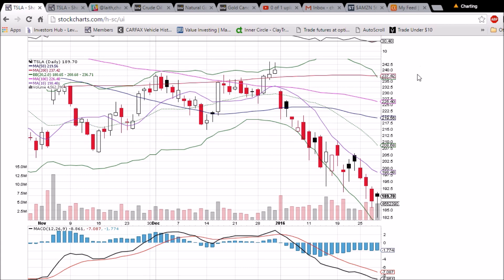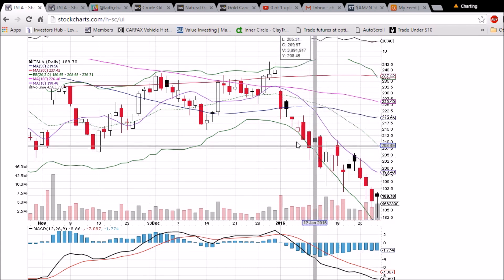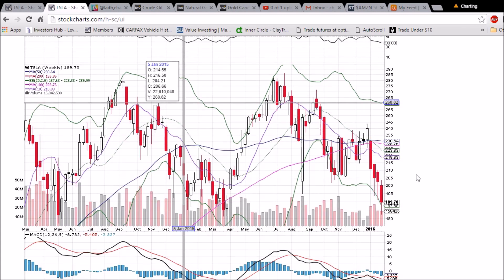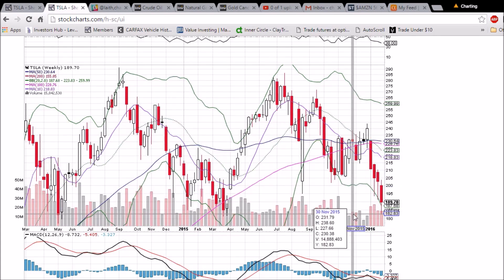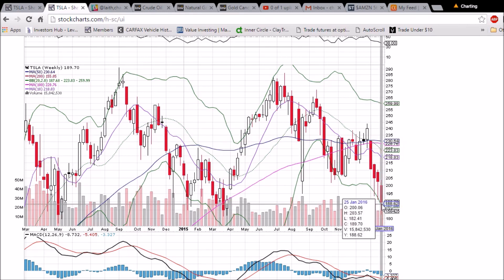RSI is just coming off of oversold. The 10-day moving average resistance is at 198.48 and dropping. On the weekly chart, with one trading day left to go, we can see that upper wick — we found support just above the lows from March, which was 181.80, and we bounced off of 182.41, so 61 cents above that support.